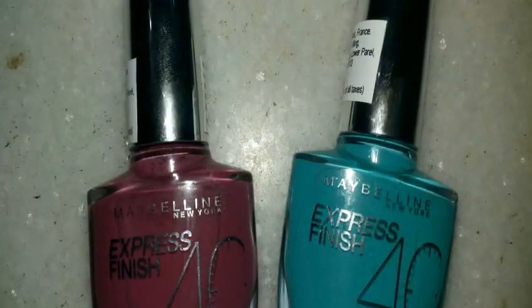Next I have two nail polishes from Maybelline — a beautiful pink color and a blue color. Both are from the Maybelline Express Finish range, which dries in 40 seconds. These retail for around 210-220 rupees. They dry very fast, which is great when you're in a hurry, and they actually last really long on my nails without chipping. I absolutely love these polishes.